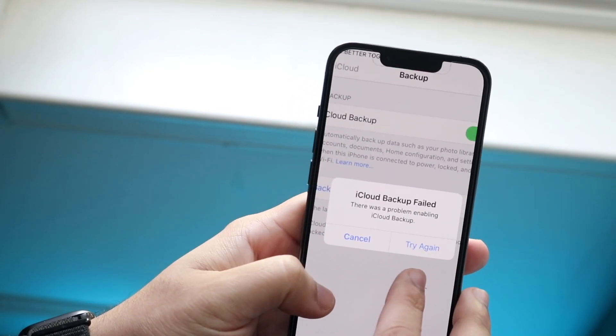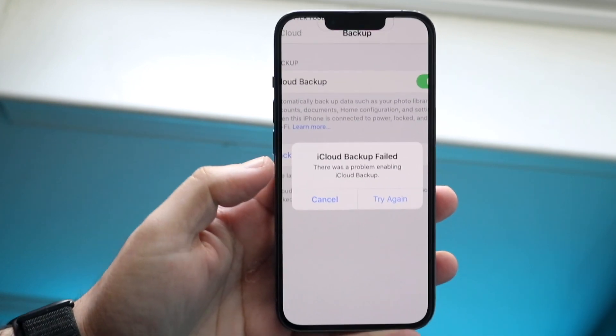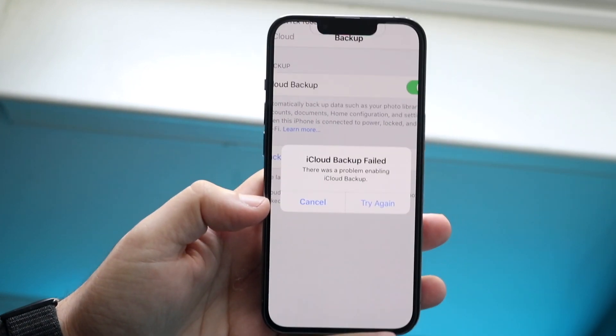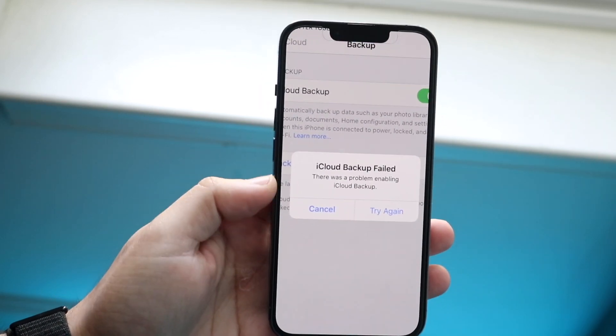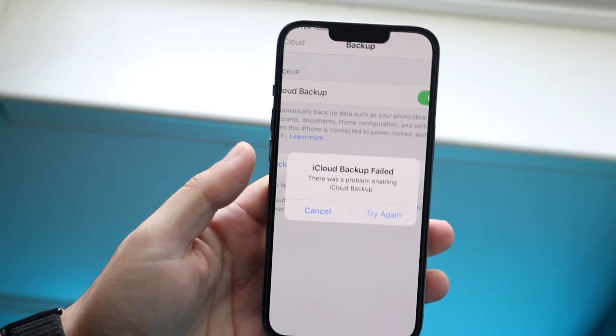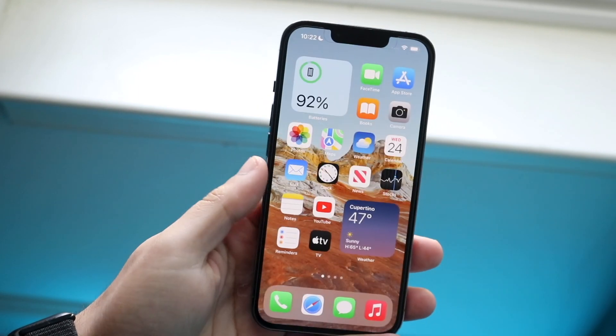Essentially, you do not have enough storage on your iPhone to actually have the backup in the first place. The iCloud backup, depending on how much storage you have on your iPhone, will back up pretty much everything on your device. If it fails to backup like this, it's either one of two things: either you weren't connected to a network connection, or you didn't have enough storage on your iPhone.